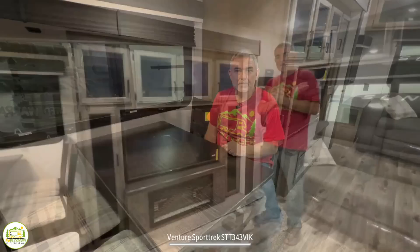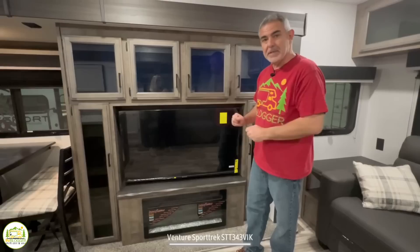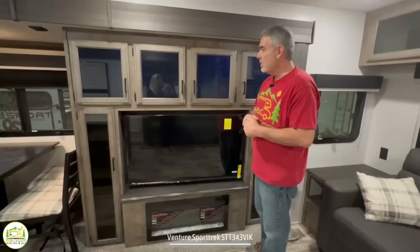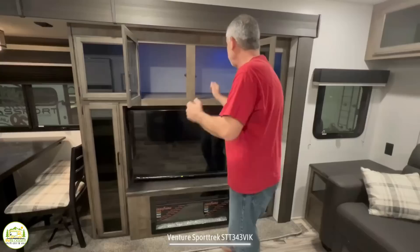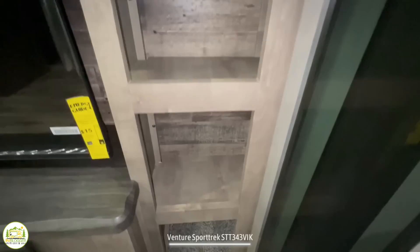Just past the dinette is the entertainment center — first and foremost you'll notice a really large built-in TV, and just below that a fireplace, giving you a very nice feel in here. The countertop edges have a natural edging for an upgraded look. Up top and around the sides the cabinet doors have black glass inlaid — they look beautiful. The cabinet above the TV is over two feet deep and offers a ton of storage, with additional cabinet doors on each side of the TV as well.